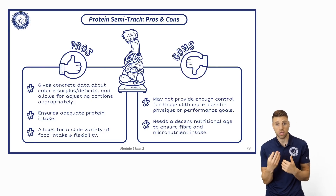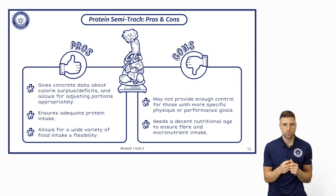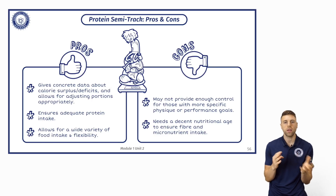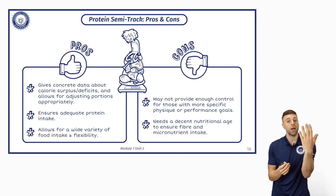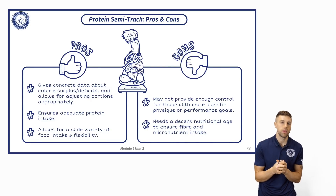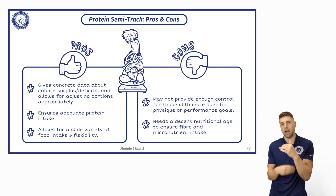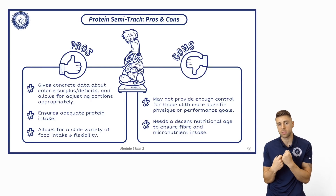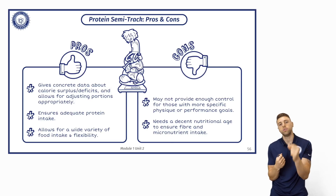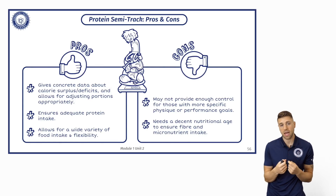It allows you to adjust portions based on that information, it ensures you get adequate protein, and it allows for a wider variety of foods. Some days you may have more carbs, some days more fat — it gives you that flexibility. However, it may not provide enough control for those looking at physique or performance-related goals, and it needs a good nutritional foundation and understanding to make those good judgment calls.